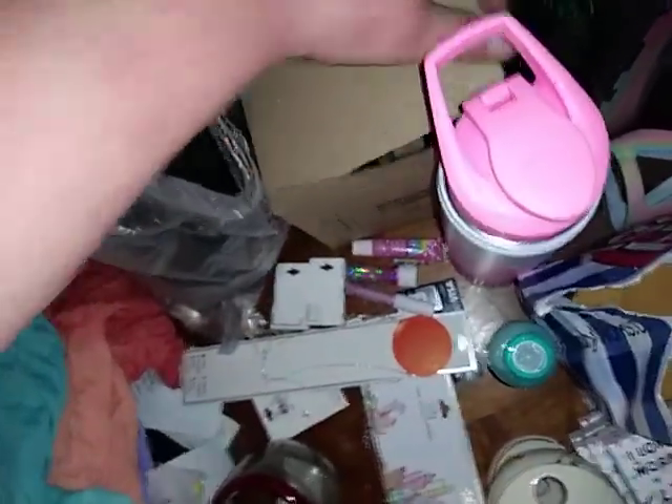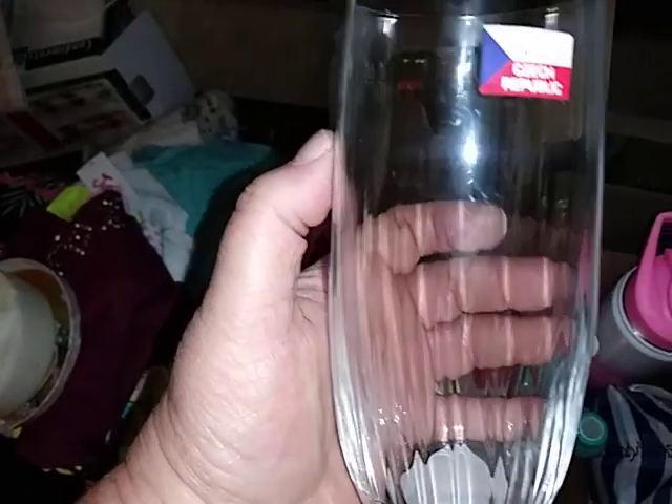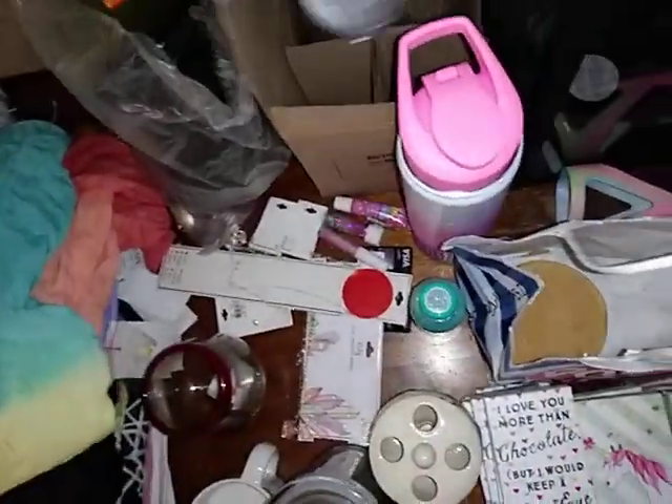Oh yeah, these glasses are cool. And then I have these glasses right here. I have no clue what that says right there. These glasses — there was one broke in the box. I have three total and they were $7.99 a glass. They're like, I don't know, maybe they're crystal or something. They all have the price tag on there — $7.99 a piece. So that was a good find.